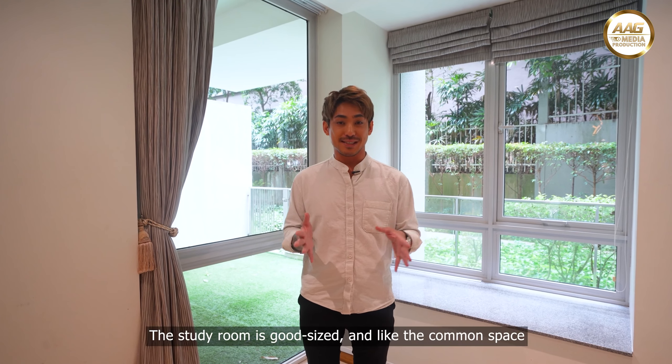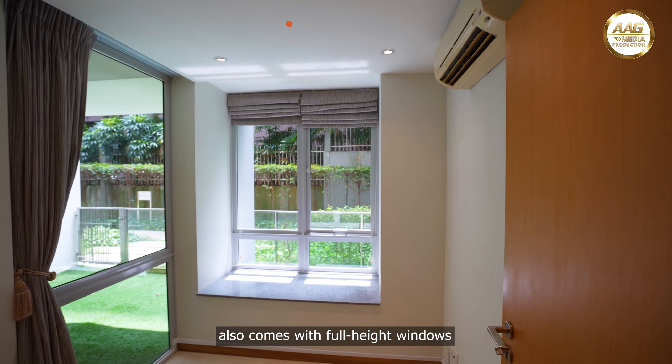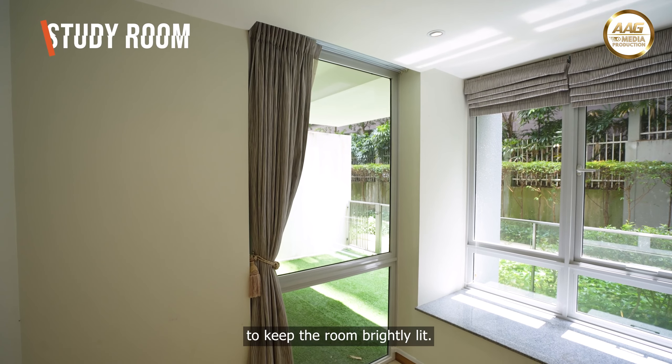The study room is a good size and, like the common space, also comes with full height windows to keep the room brightly lit.